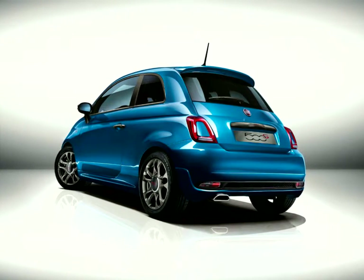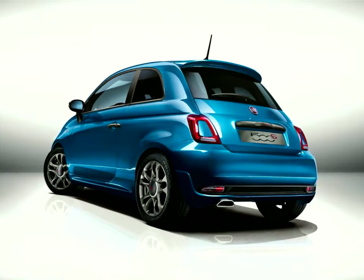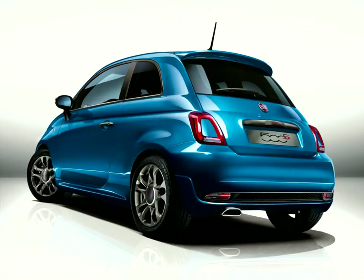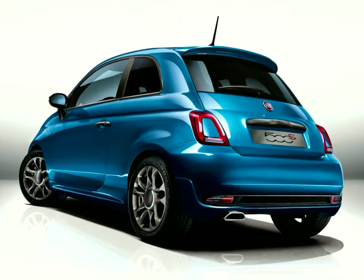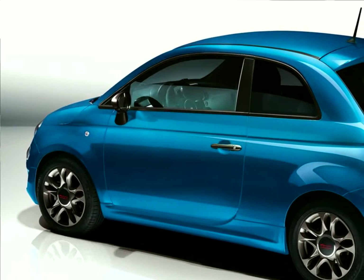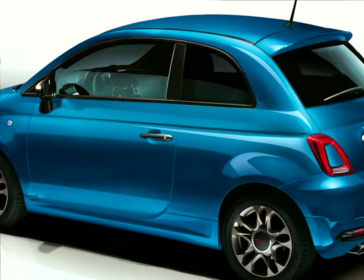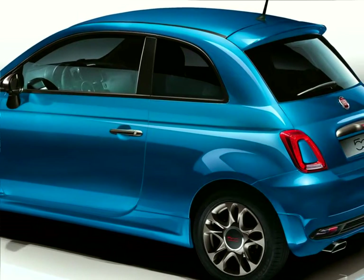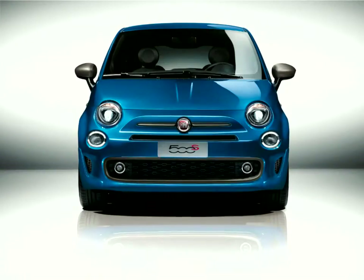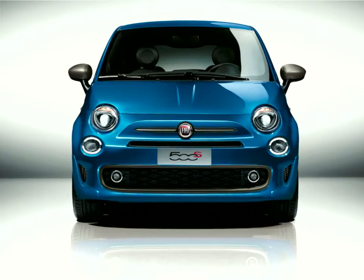Available in sedan and convertible versions, the 500S is characterized by sportier front and rear bumpers — the front with integrated fog lights — along with side skirts and a specific spoiler. An exclusive feature is the satin graphite paintwork on parts of the front bumper, door and tailgate handles, mirror caps, and rims. Rear tinted windows, chrome-plated tailpipe, black grain front air intakes, and an eye-catching honeycomb bottom grille complete the look of the 500S.